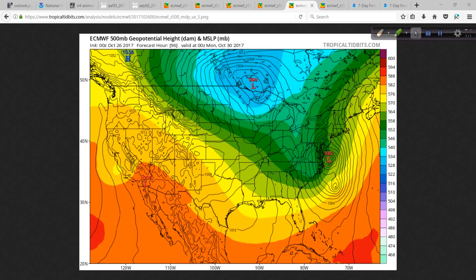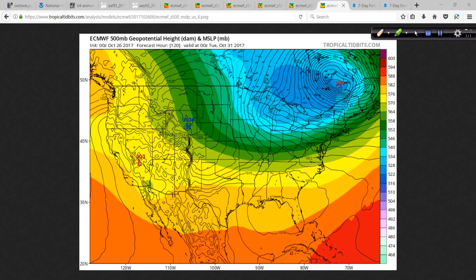By day five, the European model is showing 969 millibars up in southeast Canada — very strong westerly winds coming across New England and southeast Canada as the system merges with that big upper-level trough of low pressure. If this were wintertime, it would usher in very cold air behind it. Luckily it's only October — that's Halloween — so a blustery Halloween for Maine, northern New England, et cetera, looks to be in the works.